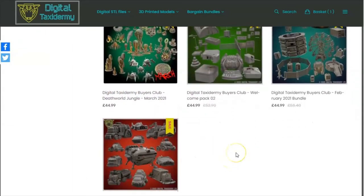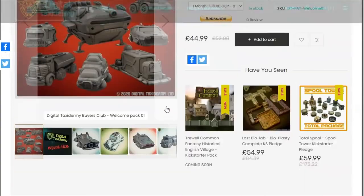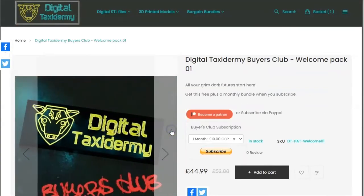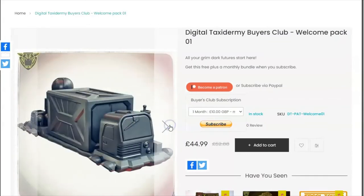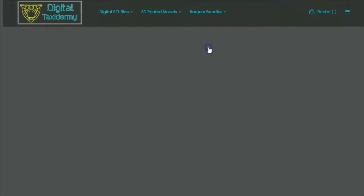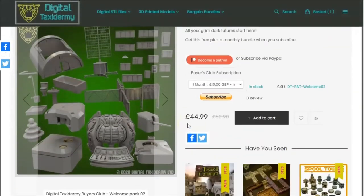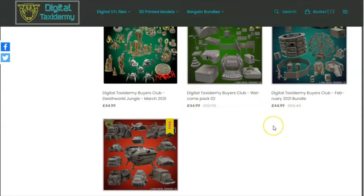You will also receive a code redeemable for one of two welcome packs. Welcome pack one contains 11 sci-fi themed vehicles from our back catalog — those of you that know us will recognize these. The other pack contains models spanning different types of gaming: a more modern or World War 2 type theme — scatter terrain, buildings, bunkers, some artillery, and even a tokamak fusion generator, because fusion is quite current at the moment.